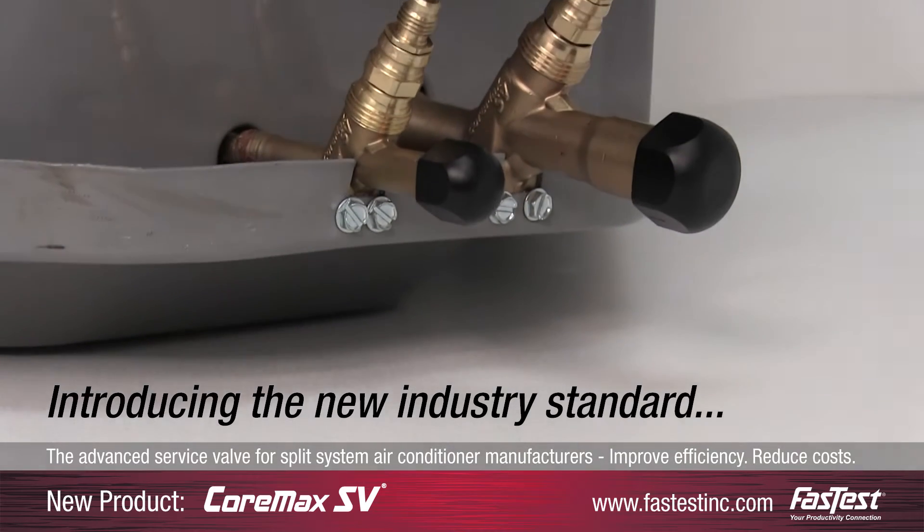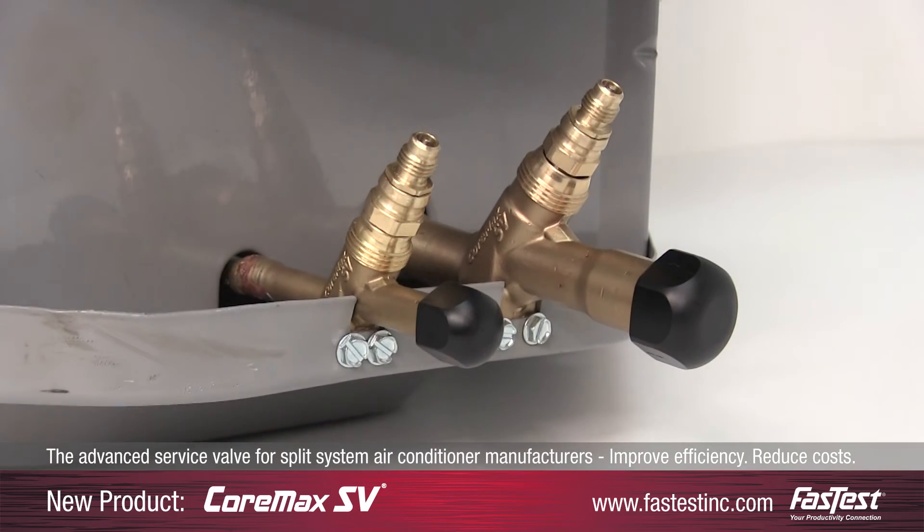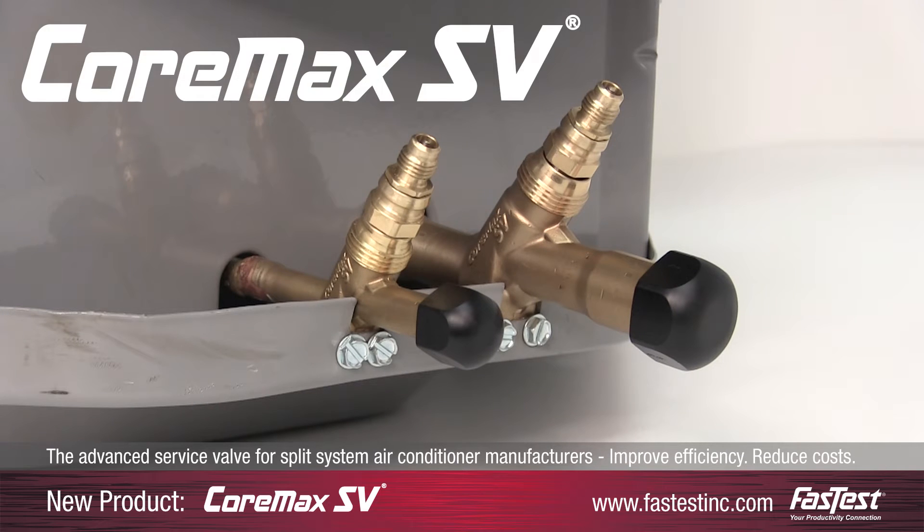Introducing the new industry standard for manufacturing and installing today's split system units — Cormax SV, the service valve reimagined, reinvented.